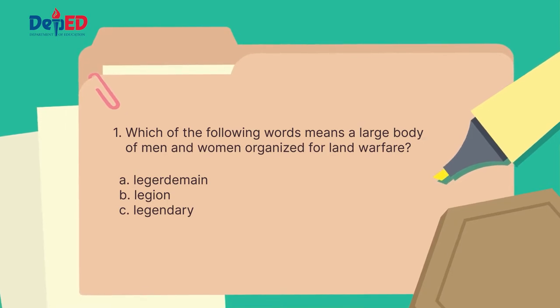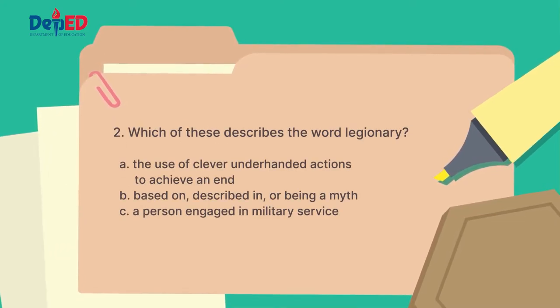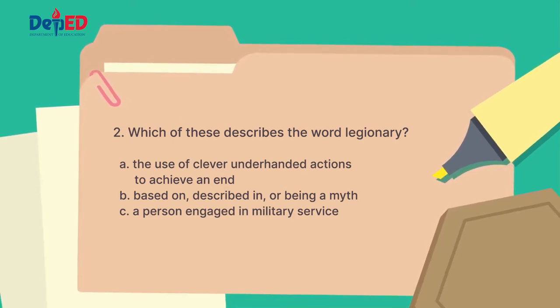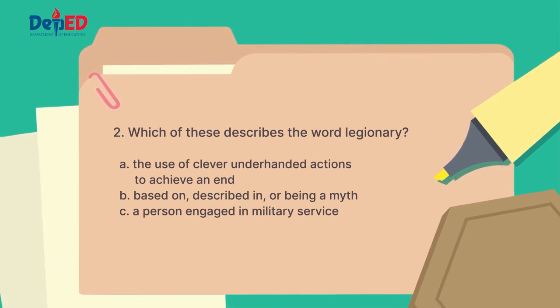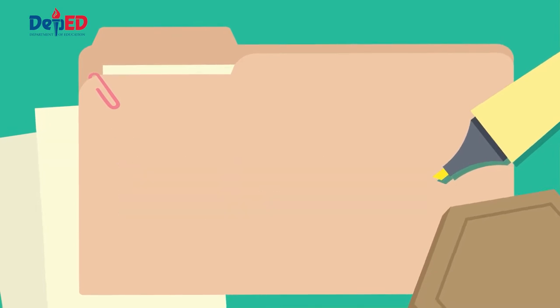Is it A, Leisure domain? B, Legion? C, Legendary? Number two: which of these is the meaning of the word legionary? Is it letter A, the use of clever, underhanded actions to achieve an end? Or letter B, based on, described in, or being a myth? Or letter C, a person engaged in military service?